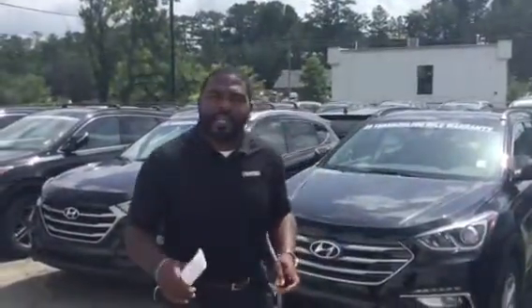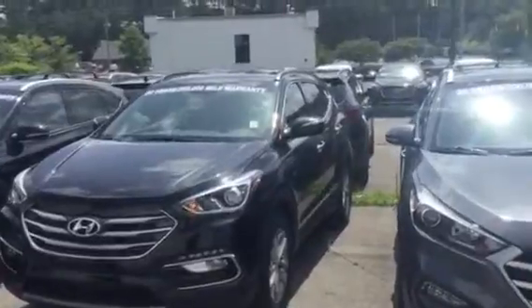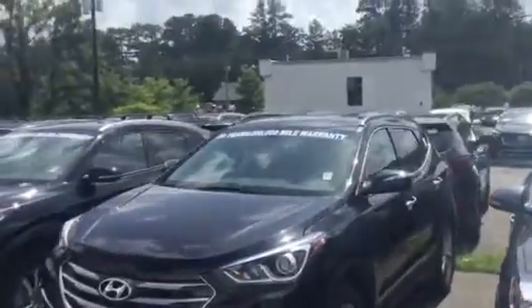Hello, Bill. This is Jay Johnson here at Tamron Hyundai, and this is that beautiful Santa Fe Sport that you inquired on. 2.0 Turbo 2017 Santa Fe Sport.